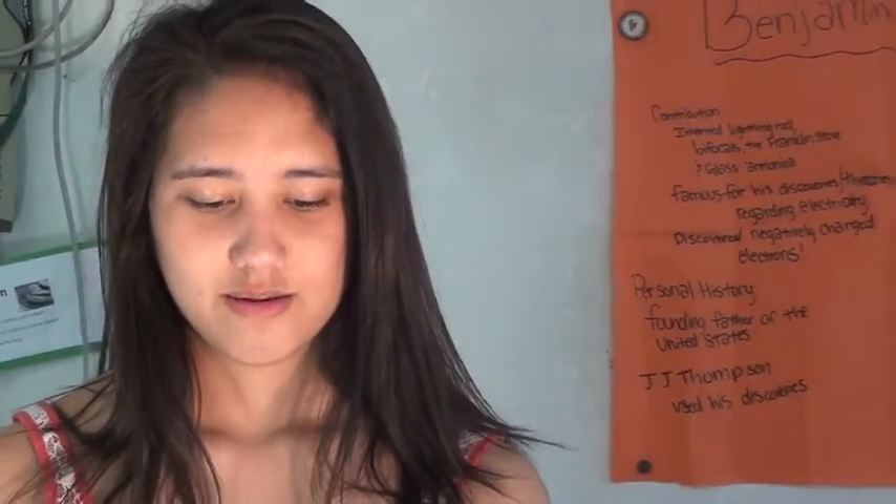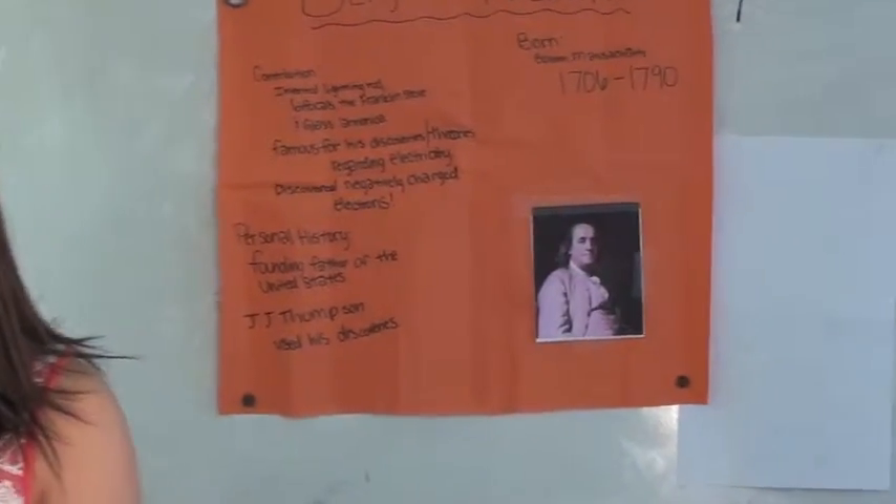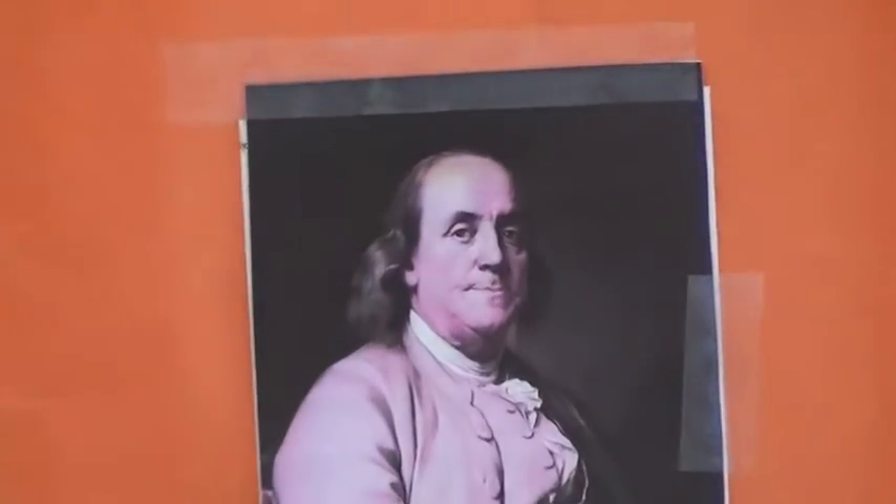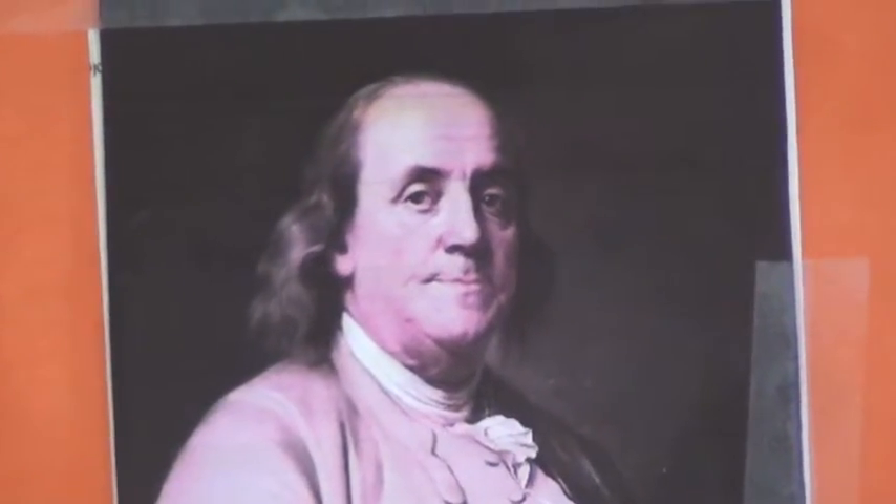My name is Harley and my great scientist is Benjamin Franklin. He was born in 1706 and died in 1790. He was born in Boston, Massachusetts.